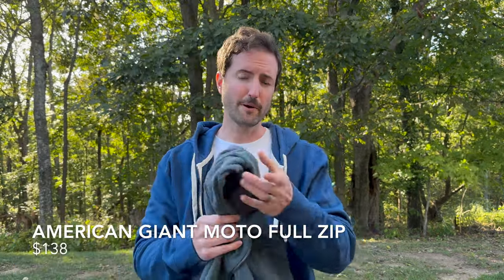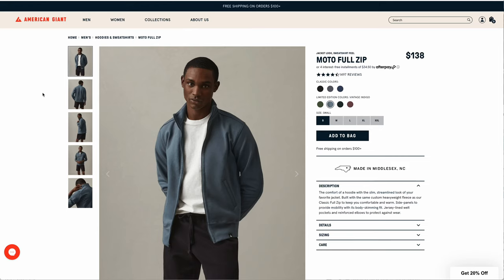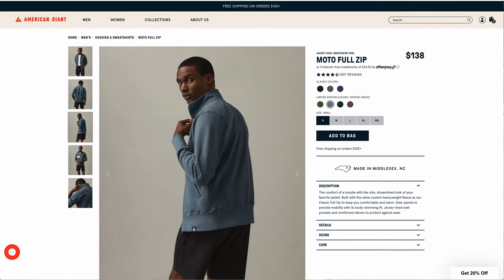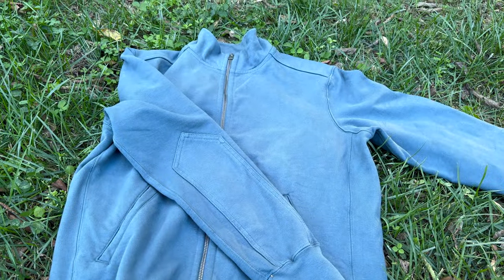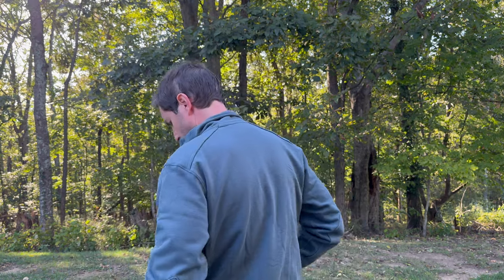The American Giant moto jacket is actually a variant of their heavyweight hoodie — same build, but with a collar instead of a hood. A lot of times you may want the comfort of a hoodie material without the hood, and this is a good solution. It's in vintage indigo, a heavier weight with more robust stitching. You can see the elbow reinforcement on it. It has a similar fit to the mid-weight: a nice, slim, more athletic fit — a little bit different from the big comfortable hoodie you may be used to.